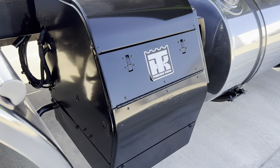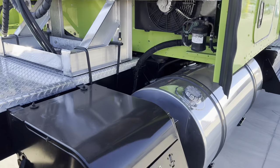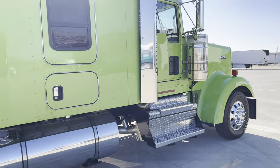Look at the Thermo King Tri-Pak APU — it's a very good looking truck.